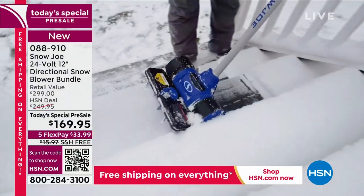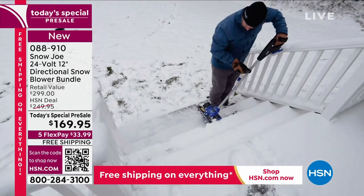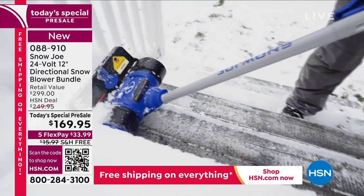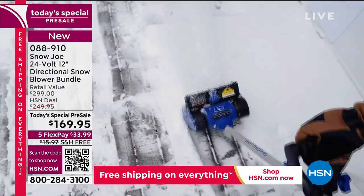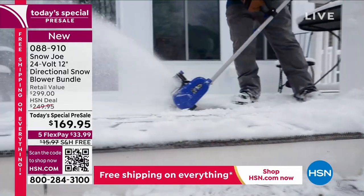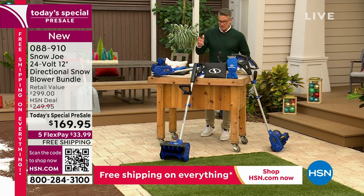Don't struggle with a shovel. Don't struggle with a big industrial $500 or $600 machine. Don't pay somebody to come at their leisure. If you want to shovel your driveway, you can do it right away. Item number is 088910.